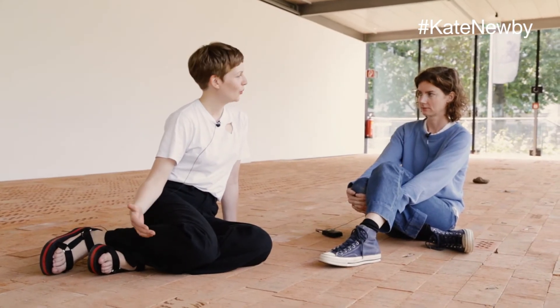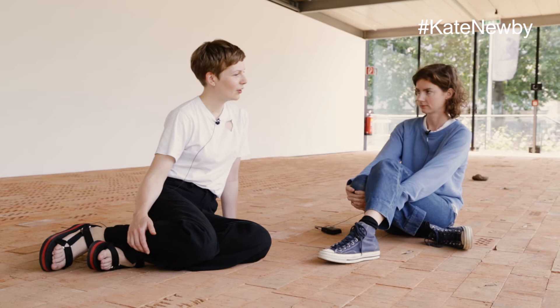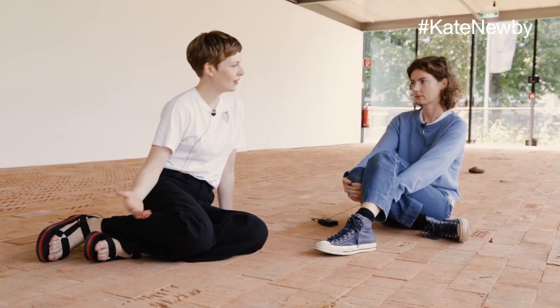One thing I really like about the work is that it involves you as a viewer directly — you can't just look inside the space and see the complete work. You really have to move and walk across the space and allow yourself to discover all these small details that are so fascinating in themselves but really need closer inspection to be discovered.